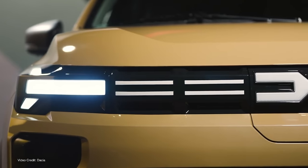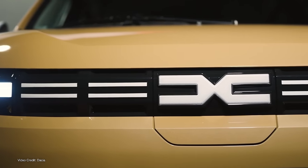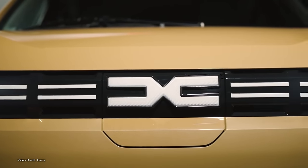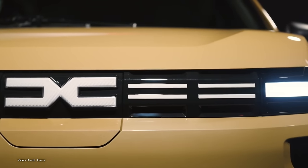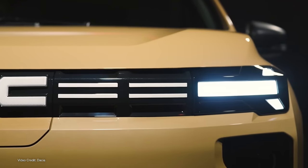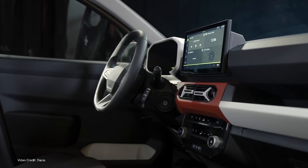Last week, European brand Dacia unveiled the refresh of its Dacia Spring EV, a car that seemingly bucks the trend of most electric cars on the market today and packs just enough specs to be a practical, everyday vehicle that weighs less than one metric ton, £2,200, seats four and, most importantly, doesn't break the bank.